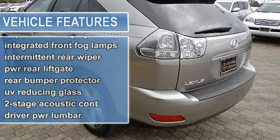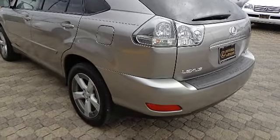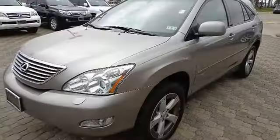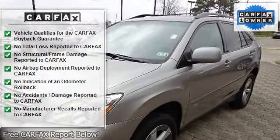10-way driver and 8-way passenger power front bucket seats, including seat-mounted armrests. 3-spoke wood and leather-trimmed tilt steering wheel with audio controls. 5-passenger seating.